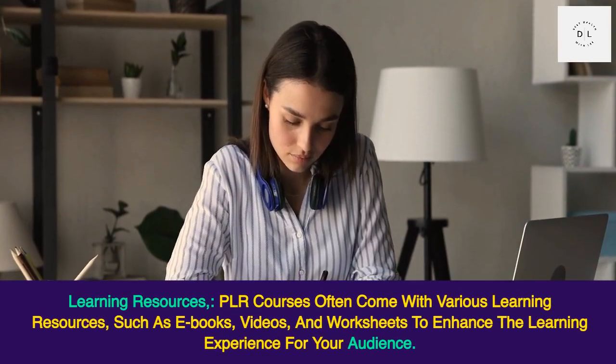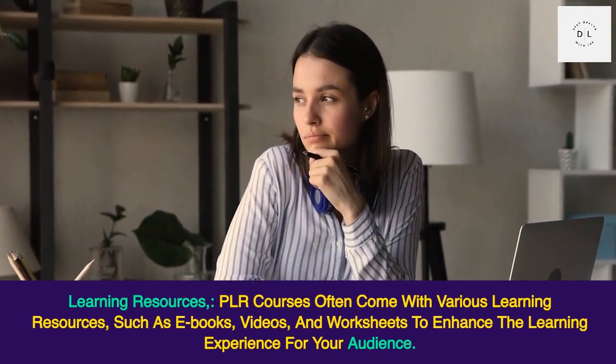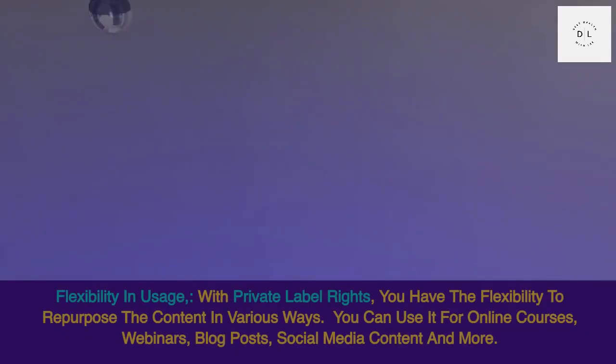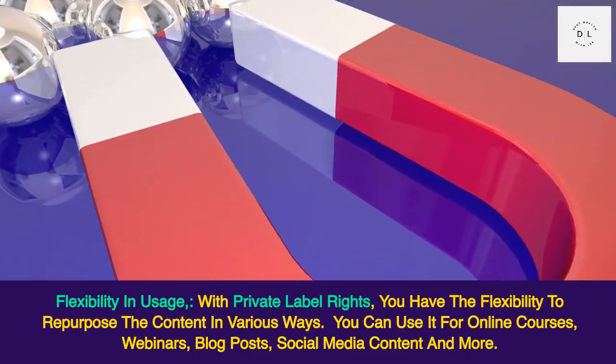Learning resources: PLR courses often come with various learning resources such as ebooks, videos, and worksheets to enhance the learning experience for your audience.